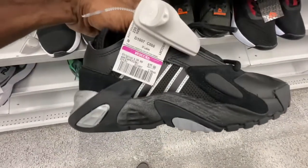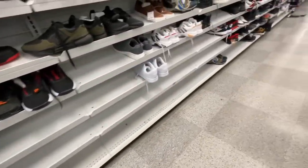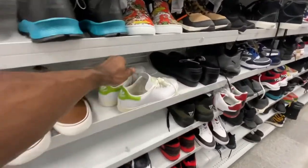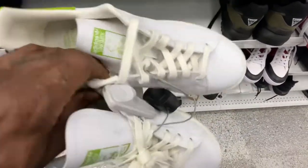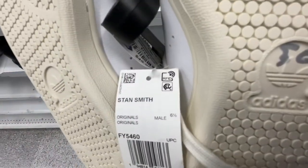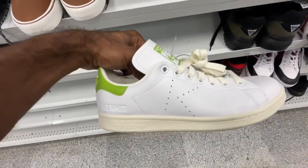Got some Adidas size six, says ladies but it's over here in the men's section — once again on clearance. Also found some Stan Smith's comic edition, 'Not Easy Being Green,' size seven. No tag on them, but it is $50 — the tag is inside there. Size seven men's.